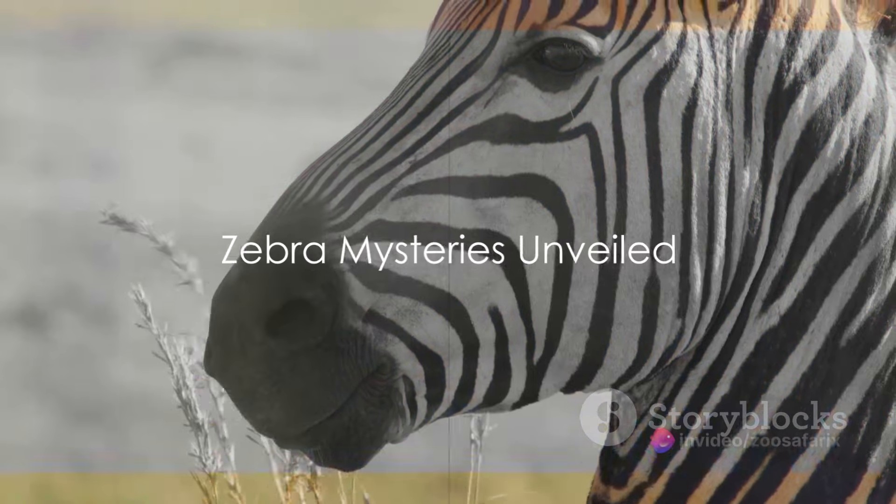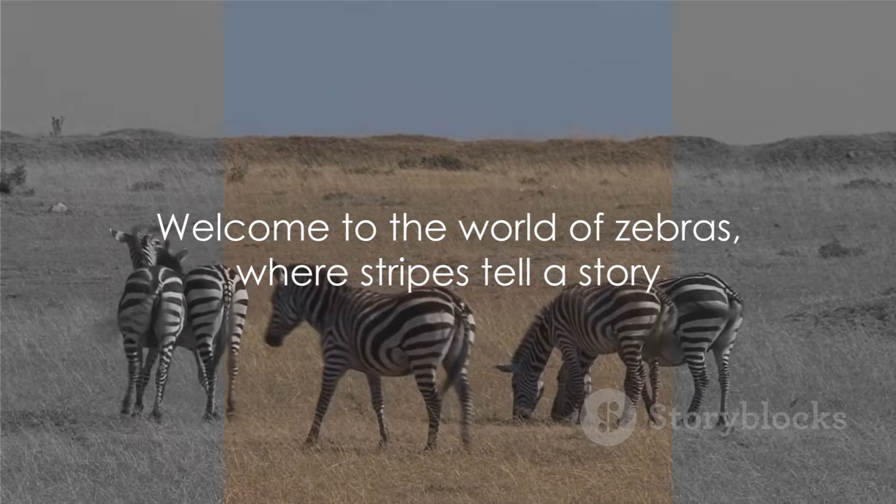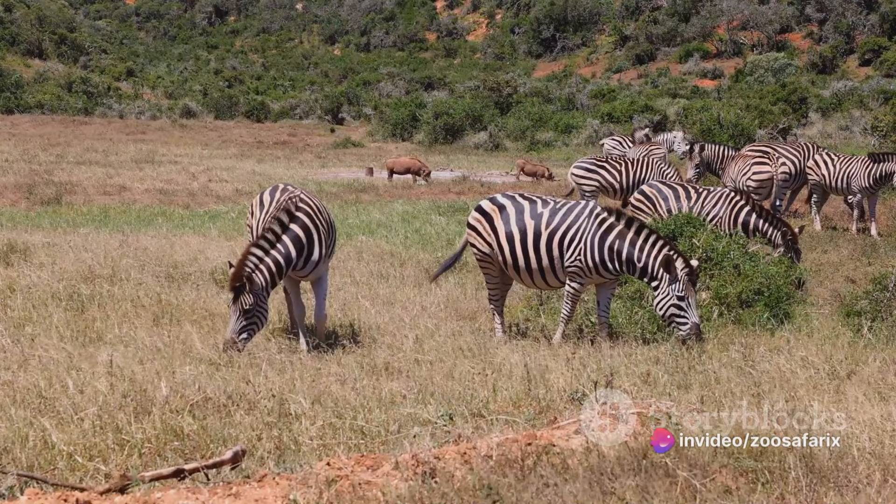Ever pondered why zebras have stripes? Could it be a fashion statement in the animal kingdom, or do these stripes serve a more significant purpose? Welcome to the fascinating world of zebras, a world painted in black and white, where each stripe tells a story of survival and adaptation. The unique stripes of zebras have been the subject of much speculation and scientific inquiry. Over the years, scientists have proposed various theories to solve the mystery of these stripes.